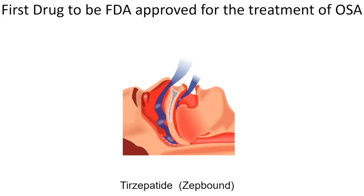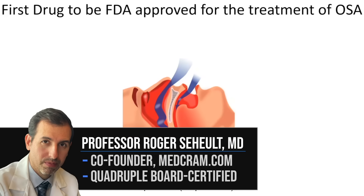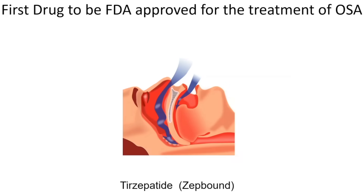MedCram.com. Today we're going to talk about the first drug to be FDA approved for the treatment of obstructive sleep apnea. We're talking about tirzepatide or ZepBound. Myself and MedCram have no financial connection to the makers of tirzepatide.